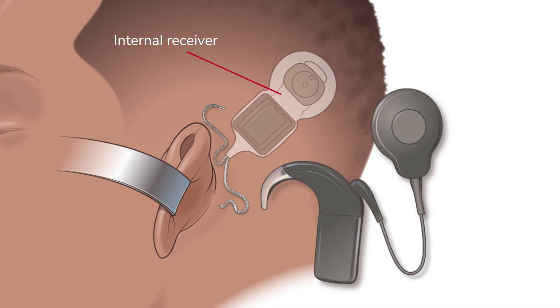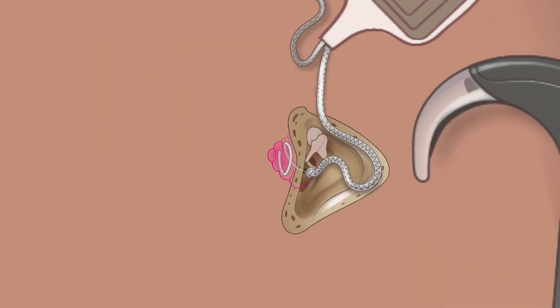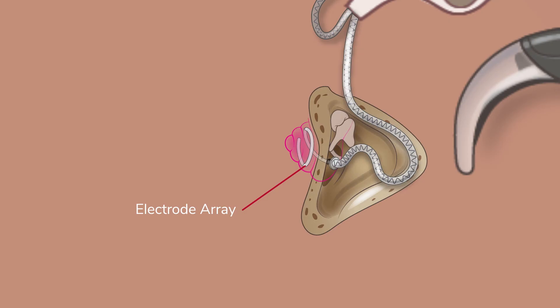The internal receiver is implanted beneath the scalp. It collects signals from the transmitter and relays them along the electrode array. The electrode array is a tiny coil of electrodes that is wound inside the spiral-shaped cochlea of the inner ear.